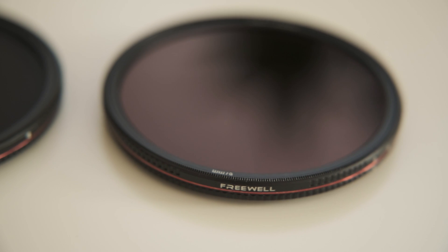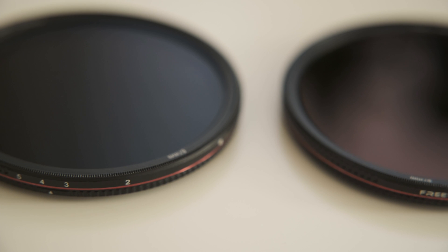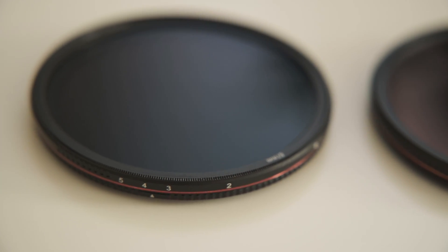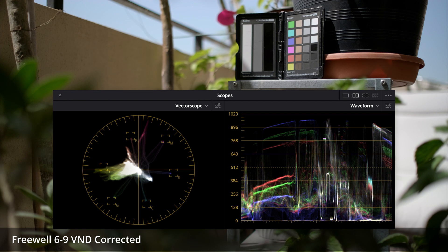The Freewell variable ND filters are the best value for money I've found so far. The 67 millimeter size is only $110 each or $220 for the pair — they're not currently offering a discount when you buy both, at least not at the time of this video, but they are the best value nonetheless. As a color nerd I found no issues using any of these three sets of filters. The Polar Pro filters require the least correction; the Moment and Freewell filters about the same.